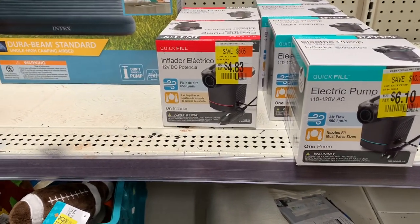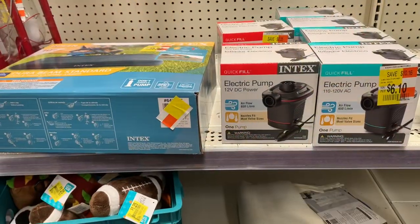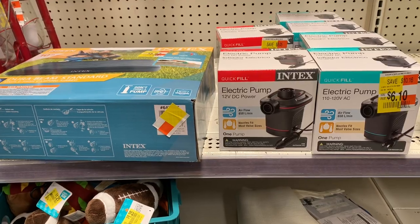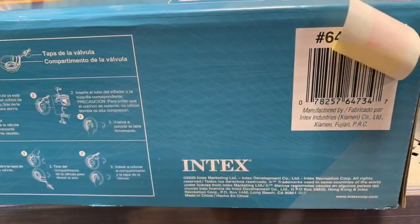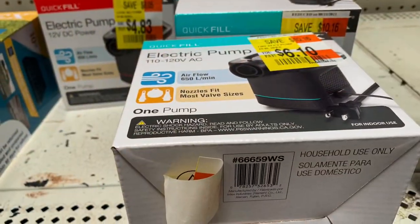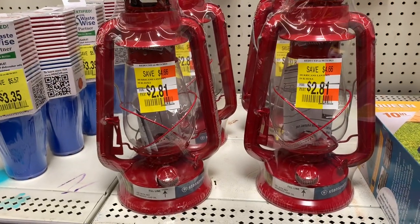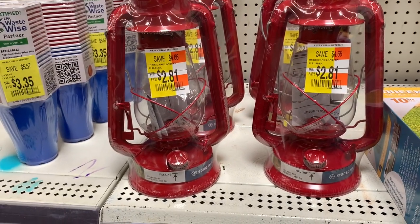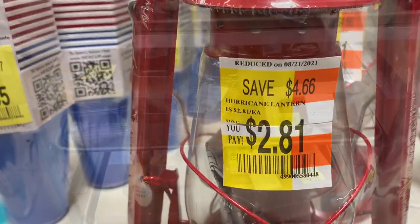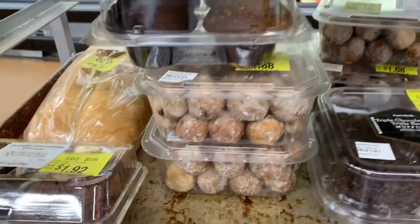Here's another great clearance find — the Intex air mattress queen size for $5.62, and air pumps for $4.83 and $6.10 depending on power. I picked up the cheapest one at $4.83. They also have lanterns on clearance at $2.81. Here's a SKU if you want to check it out in your store.